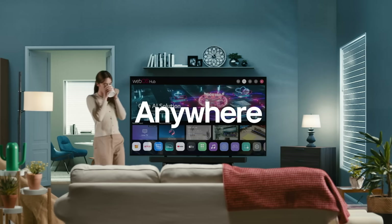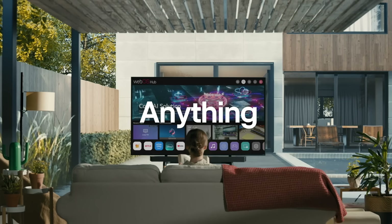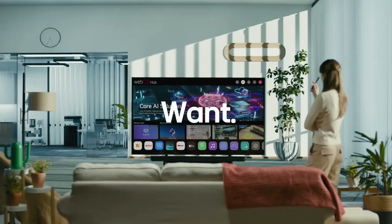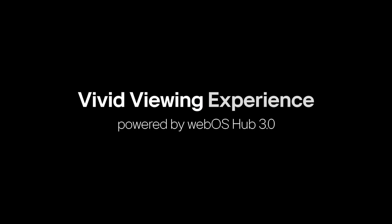Empower your business with the leading-edge technology of WebOS Hub 3.0 and its expansive content offering, capturing the hearts of customers everywhere. Unlock a vividly immersive AI-powered viewing experience with WebOS Hub 3.0.